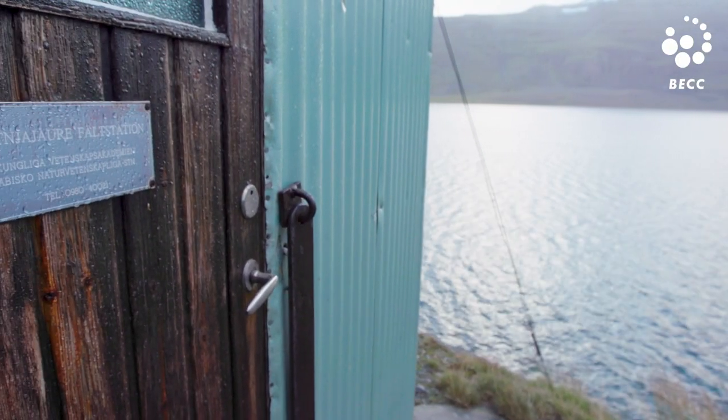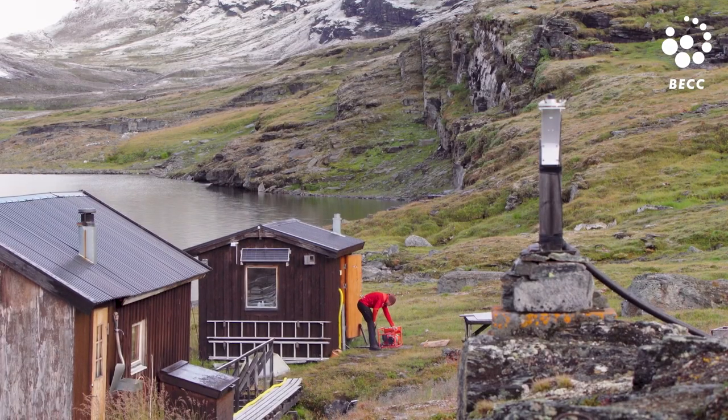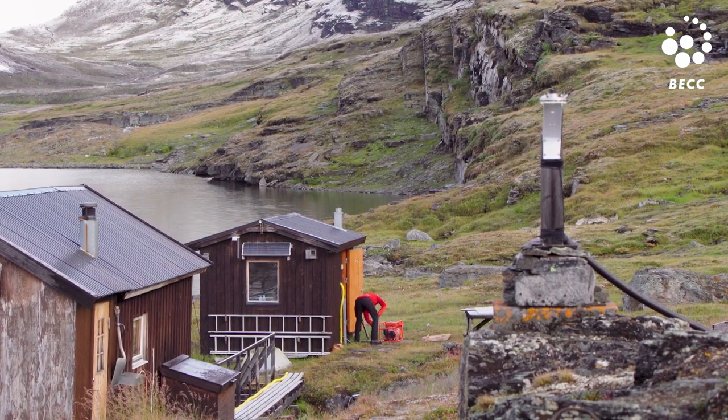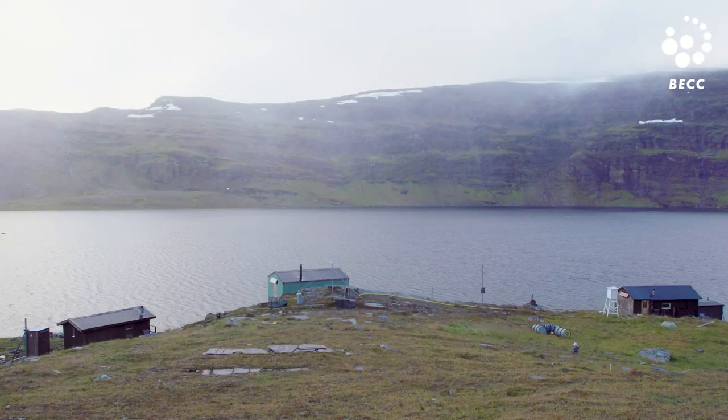Small research stations like this are the fundamental basis of our knowledge about climate change in the Arctic, keeping the monitoring of glaciers, permafrost, vegetation, sea ice — you name it.